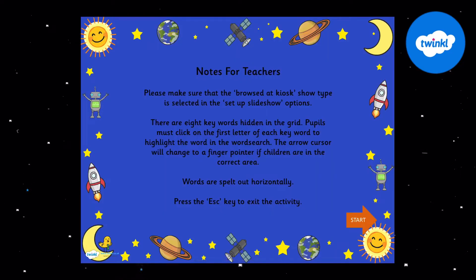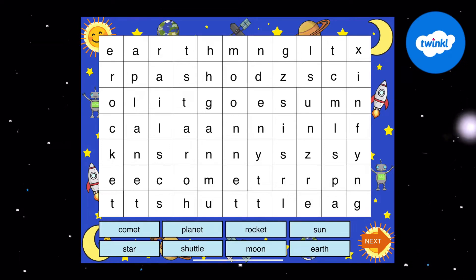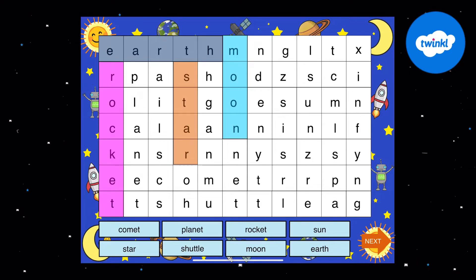You will also find this interactive word search PowerPoint. This PowerPoint features an interactive space-themed word search. Simply click on the first letter of the hidden word to reveal it.